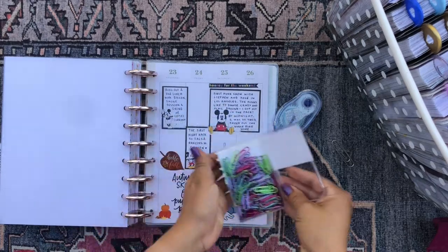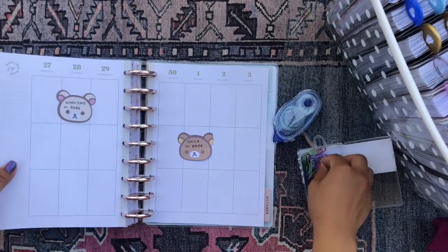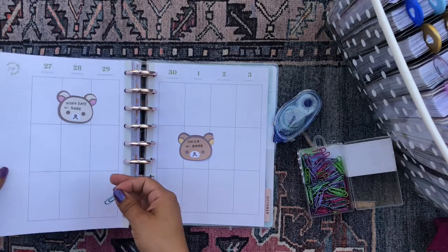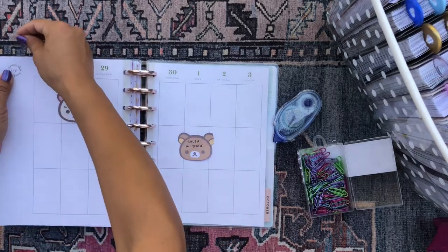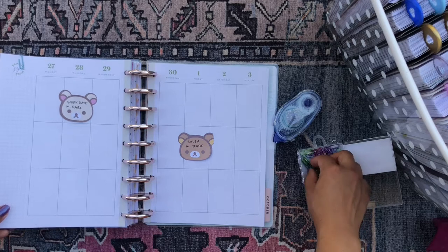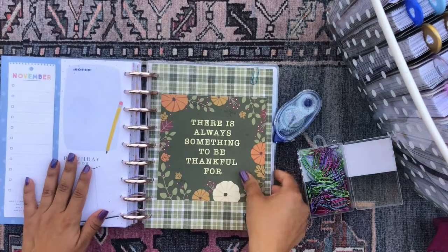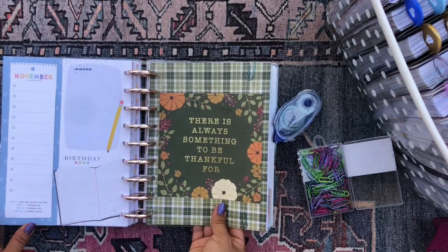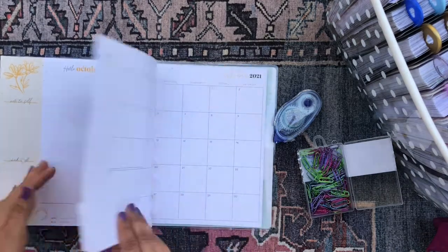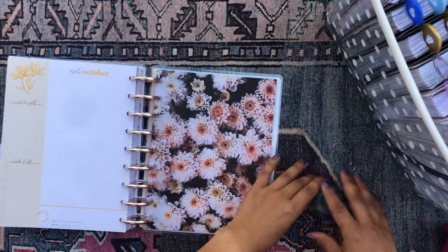Absolutely love that store. I'll just pop two paperclips here so I can go straight from this divider to the week I'm still working on, and then my October monthly, and then so on. There we go — I think that's it, we've set up our planner.